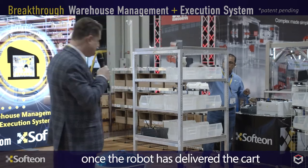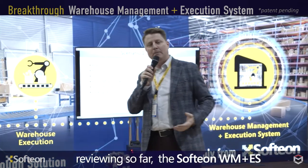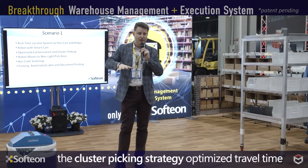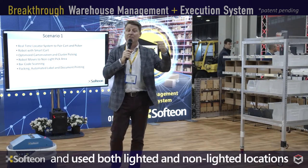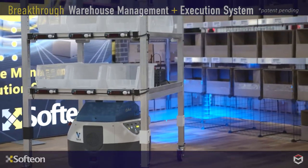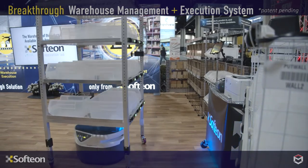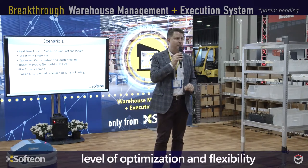As soon as packing is complete, our robot is dispatched to its next task. Using Softeon WMS: our mobile robot dispatched with our smart cart, met our picker in a lighted pick zone, performed sophisticated cartonization and order planning to minimize travel time. Our cluster picking strategy used lights on both the pick location and the cart to quickly complete every pick. We moved orders into a non-light pick zone, completed picks by scanning locations and matching them to cart lights. The robot brought the cart to the packing station, labels and documents printed automatically, and the robot headed off. There is nobody else in the WMS space today that can do what you just saw Softeon do.